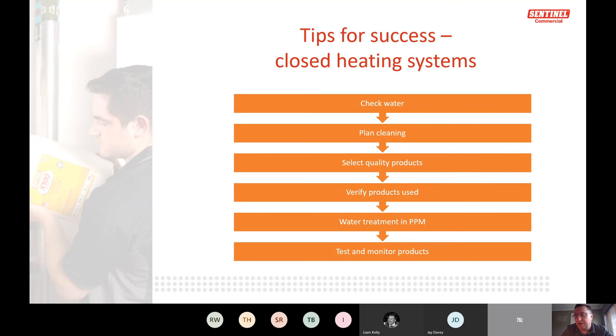For planned maintenance on a quality system: check the water, plan cleaning, select quality products, verify products used with a system check, send water analysis off and get a paper record of results. Make sure water treatment is current — there are so many sites where water has been circulating for years without anyone checking what's in it. When the system fails, fingers get pointed. The corrosion monitor is a critical early warning device that tells you when you have a problem.